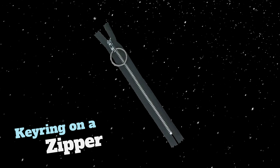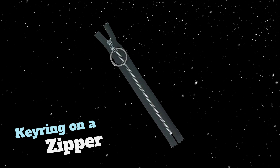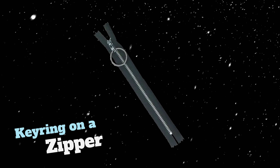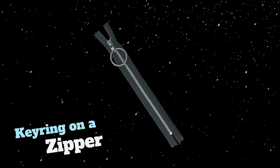Opening and closing zippers with thick winter gloves on can always be a pain. What you do is take a key ring, run it through the end of your zipper pull, and you've got an easy, wider pull that you can fit those gloved fingers into.